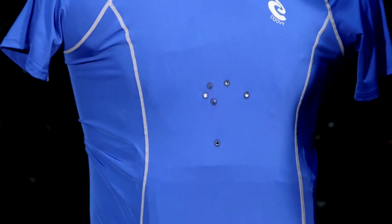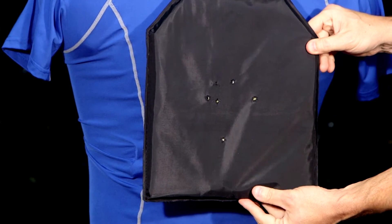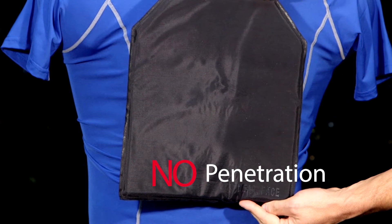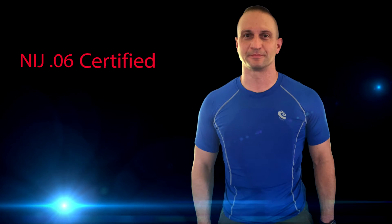We have independently tested this for all Level 3A threats, including the 9mm, 45, 45 mag, and 357 SIG. All tests have resulted in zero penetrations.